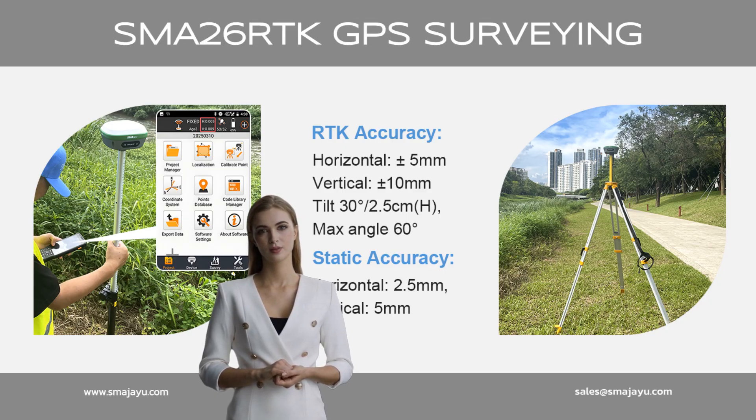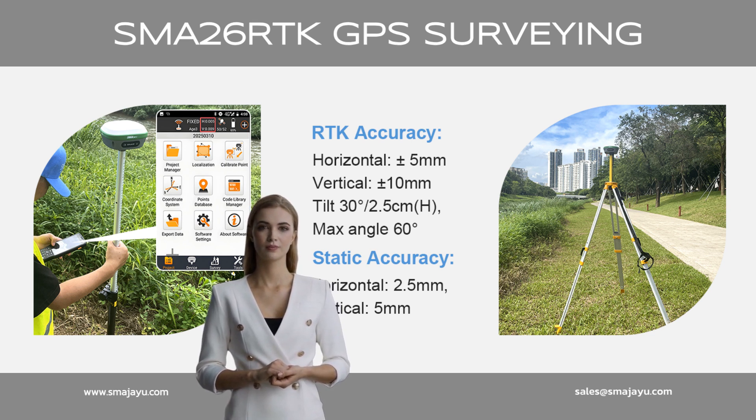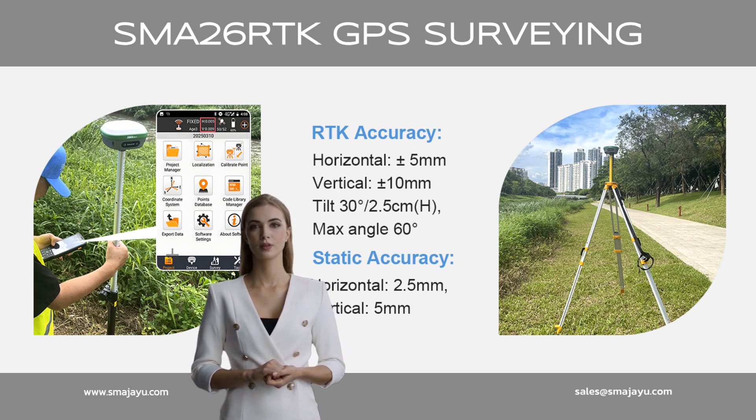RTK technology redefines precision. At good environment conditions, horizontal accuracy of 5 mm and vertical accuracy of 10 mm. Static horizontal accuracy of 2.5 mm and vertical of 5 mm.